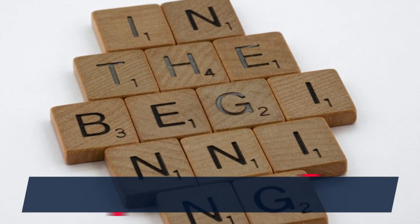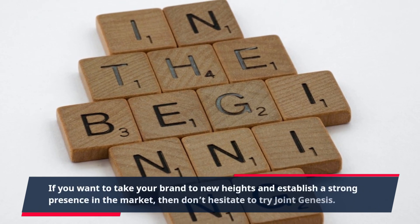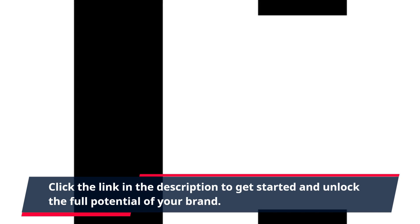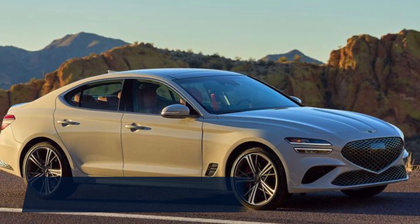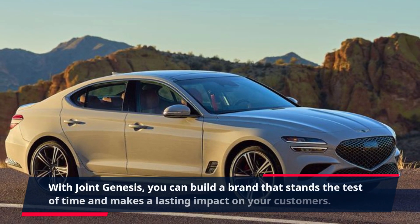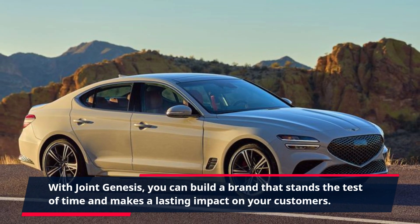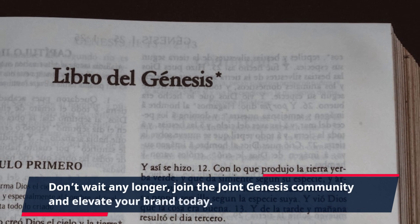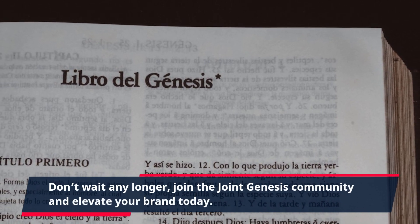If you want to take your brand to new heights and establish a strong presence in the market, then don't hesitate to try Joint Genesis. Click the link in the description to get started and unlock the full potential of your brand. With Joint Genesis, you can build a brand that stands the test of time and makes a lasting impact on your customers. Don't wait any longer, join the Joint Genesis community and elevate your brand today.